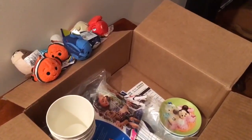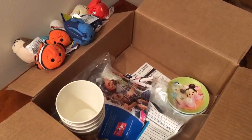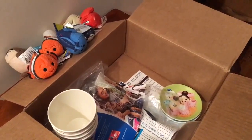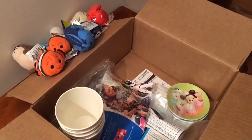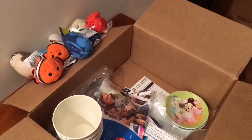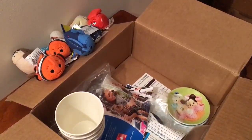So this concludes our DisneyStore.com haul for this week. I hope you enjoyed our video. Comment below and tell me which was your favorite thing you saw today — whether it was your favorite Tsum Tsum, which cup you liked the best, which little plate. Like and subscribe, and remember to just keep Tsumming.